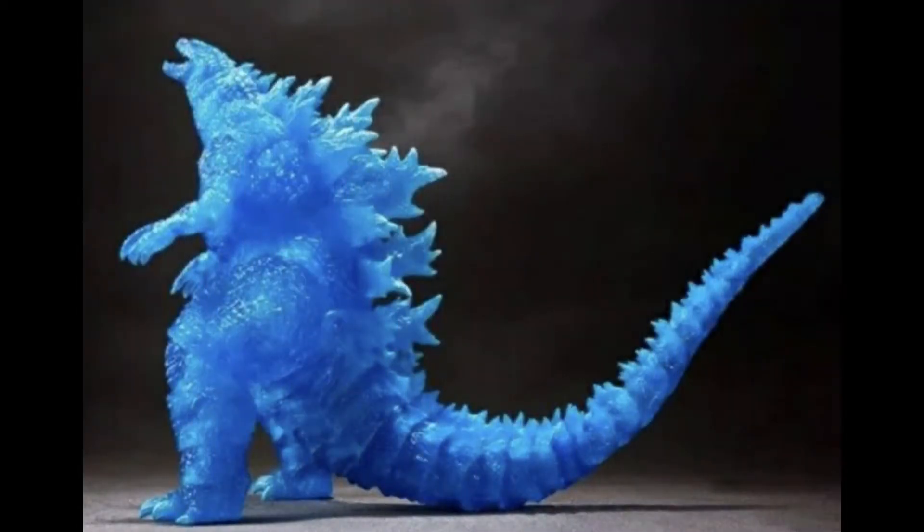Hey guys, it's Stan Brooks. Today we've been getting some new figures from SH Figuarts and SH MonsterArts. Today we're going to be talking about another Godzilla figure from SH MonsterArts. We already talked about Belante and GMK Godzilla, and looks like we're getting another one.